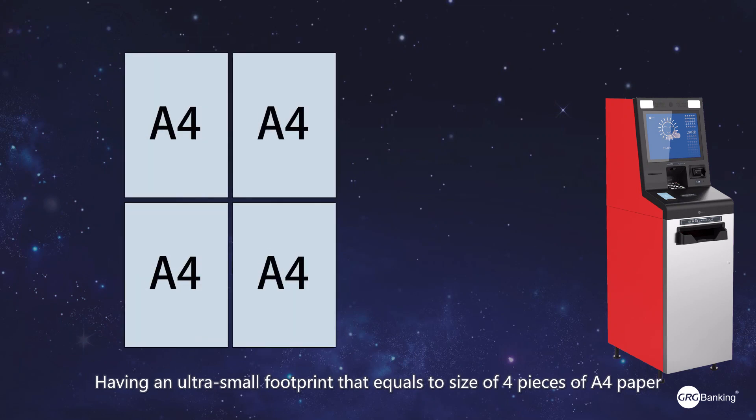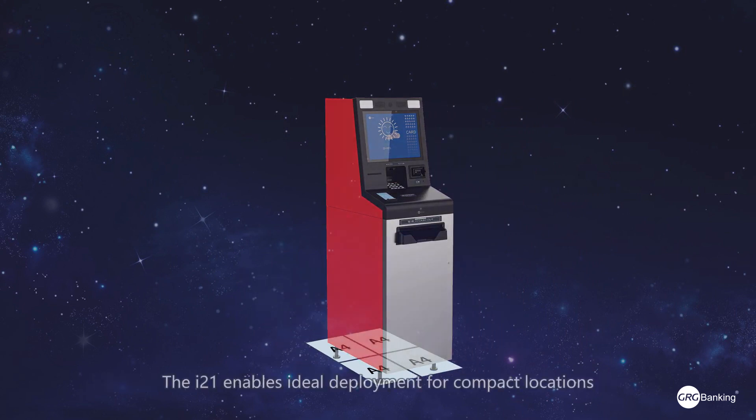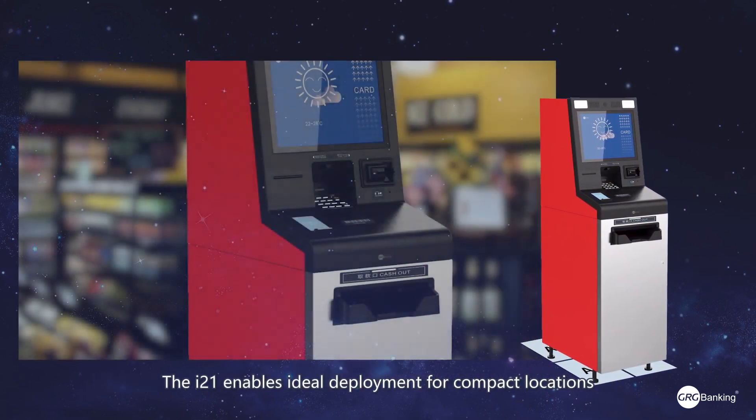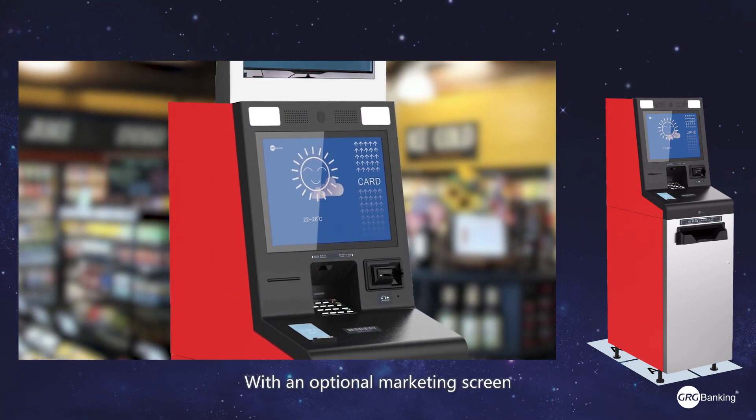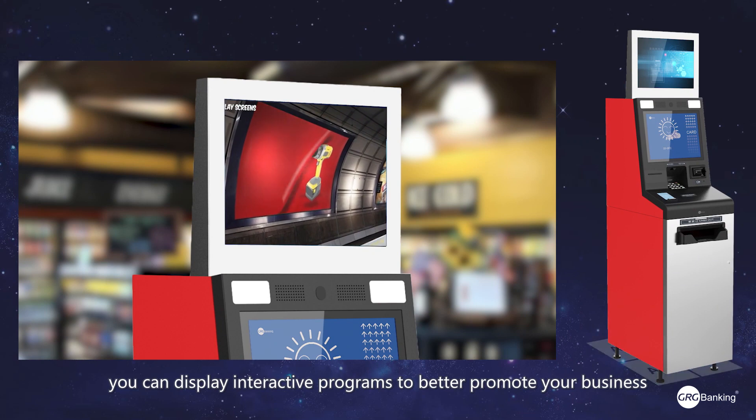Having an ultra small footprint that equals the size of four pieces of A4 paper, the i21 enables ideal deployment for compact locations. With an optional marketing screen, you can display interactive programs to better promote your business.